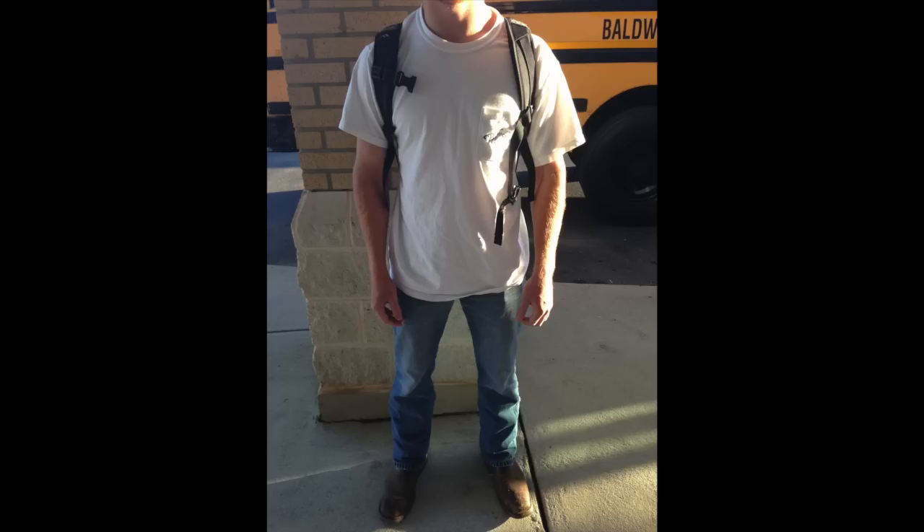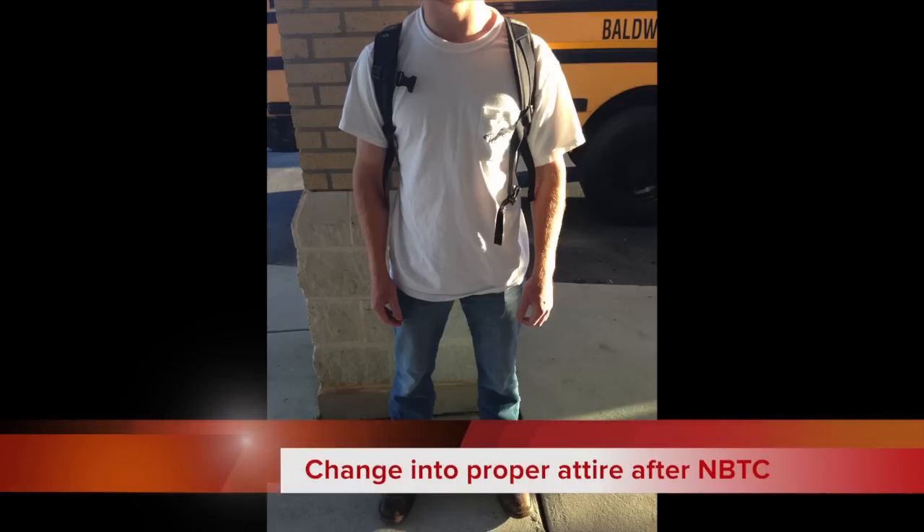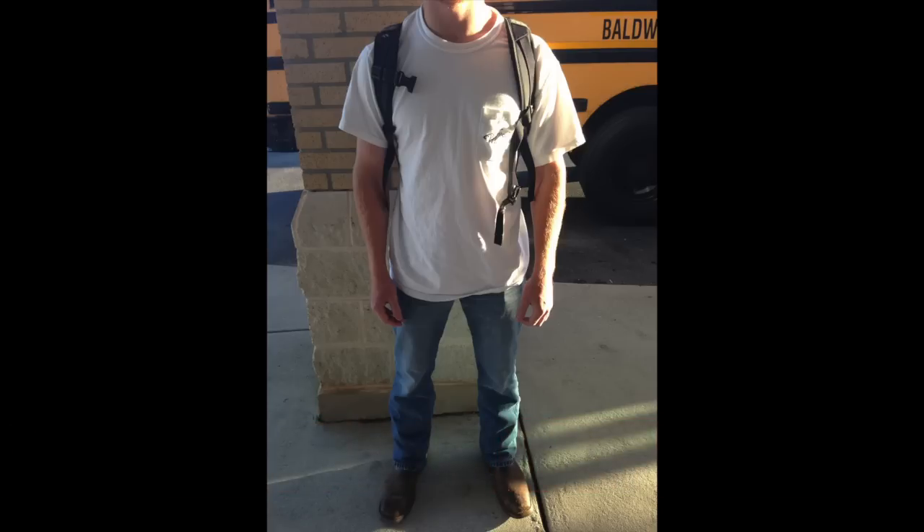This is a student who is about to board the trade school bus to the North Baldwin Center for Technology. If you are leaving in the morning, you are allowed to wear this t-shirt. It is not an approved t-shirt for any other day of the week — it is not related to any sports or clubs, but it is proper for the trade the student is about to partake in. When students come back from trade school, you must change into an approved shirt. If you go in the afternoon, you can change into this before you get on the bus, but you must come to school in proper uniform. The pants shown are an example of jeans that can be worn, and the boots are fine also.